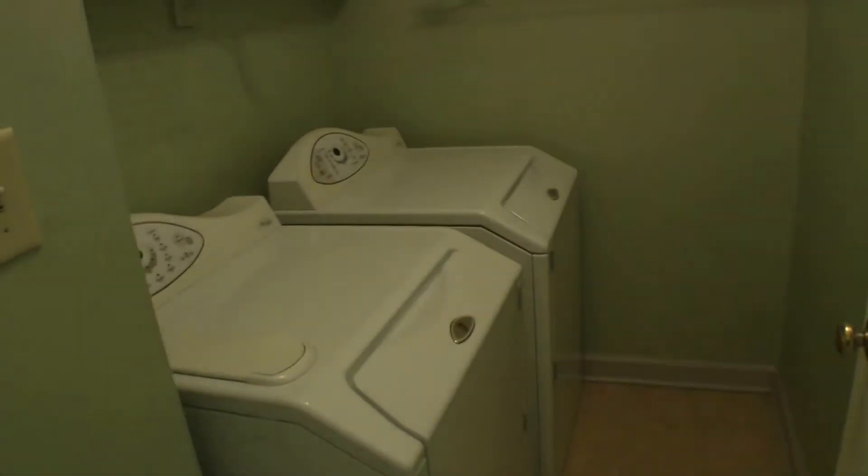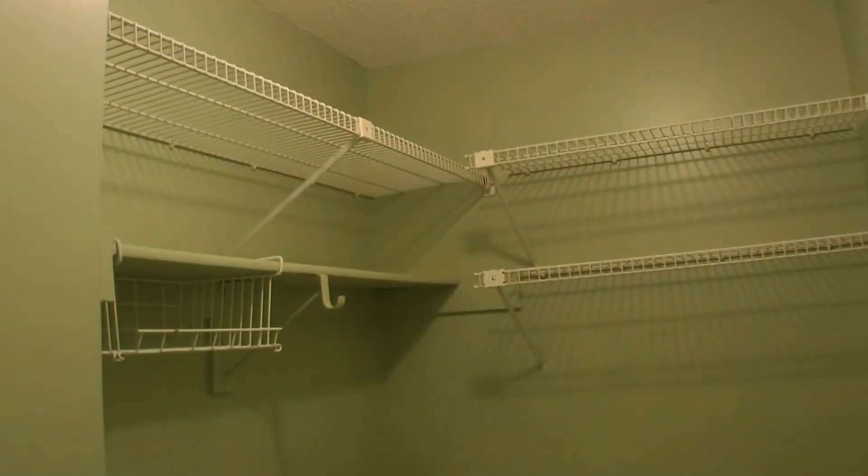In the middle of the hallway we have the laundry room area. There is a washer and dryer already installed, with plenty of shelving.